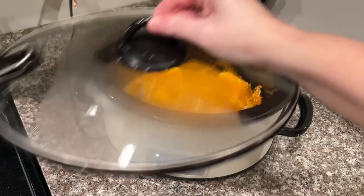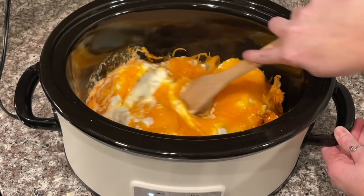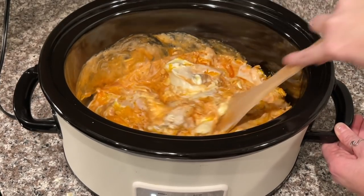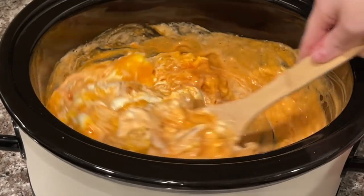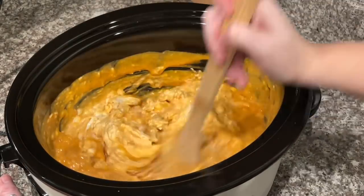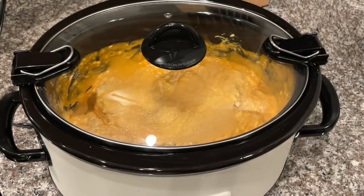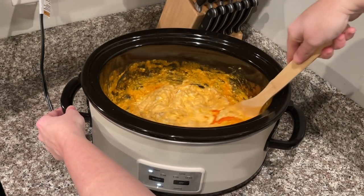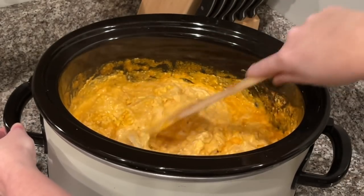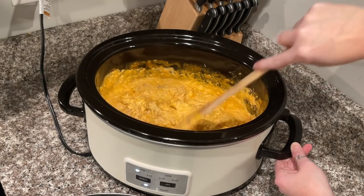It's been about an hour, so let's check on our buffalo chicken dip. I'm going to go ahead and stir it around — by now your cream cheese should be starting to melt, and this last 30 to 45 minutes is going to bring it all together. I can already tell it's going to be so delicious. Alright, it's been about 30 more minutes — we're stirring it up and this is completely done.